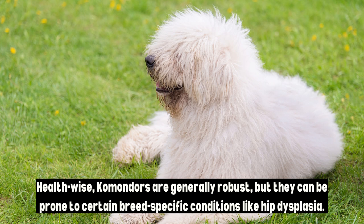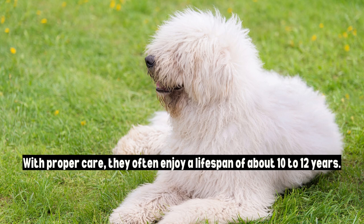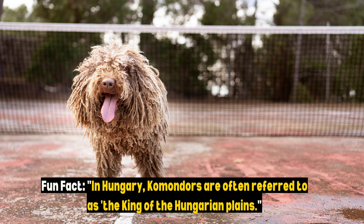Health-wise, Komondors are generally robust, but they can be prone to certain breed-specific conditions like hip dysplasia. With proper care, they often enjoy a lifespan of about 10 to 12 years. While they may be a rare sight outside Hungary, Komondors are gaining recognition worldwide for their unique appearance and protective abilities. They are increasingly cherished as loyal family companions and guardians of both livestock and loved ones.